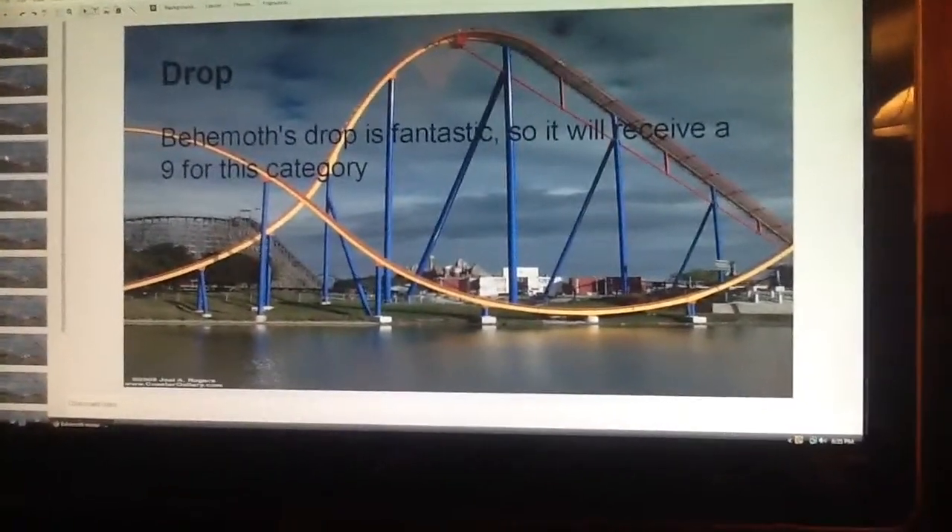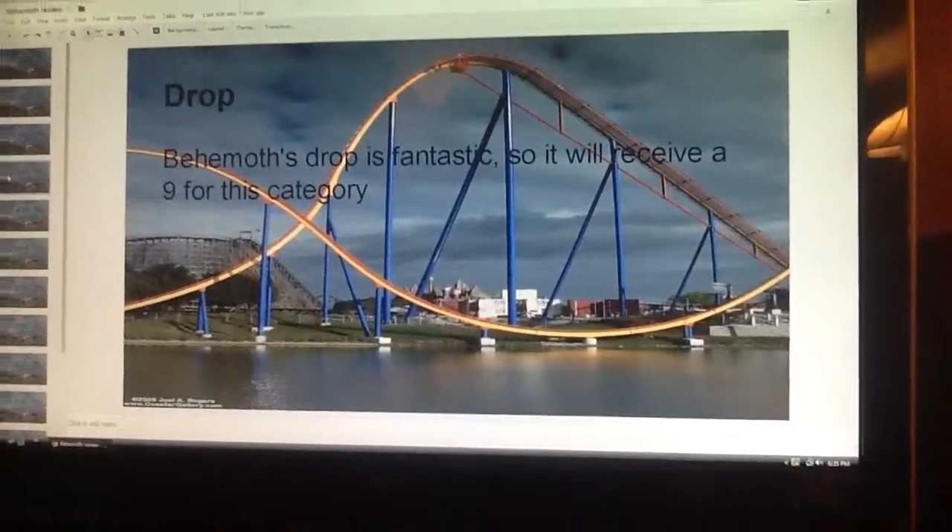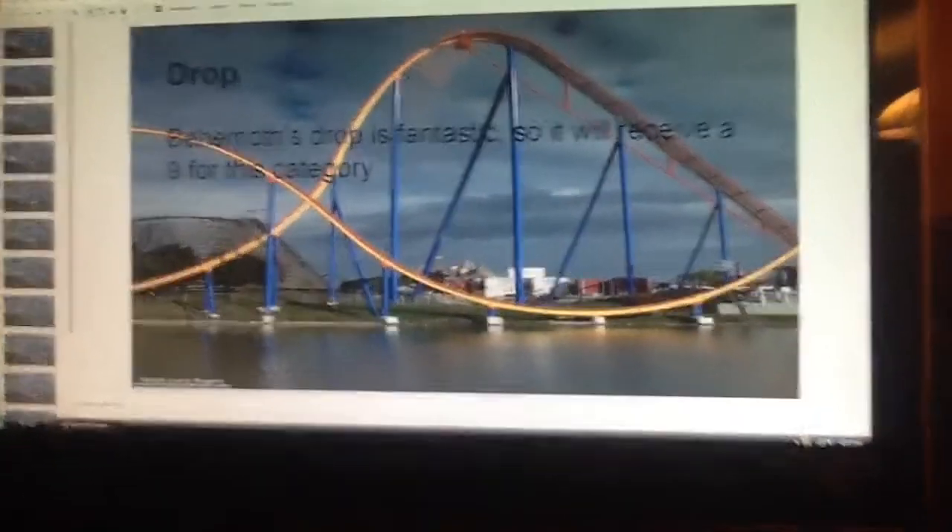Drop. Behemoth's drop is fantastic, so it will receive a 9 for this category.